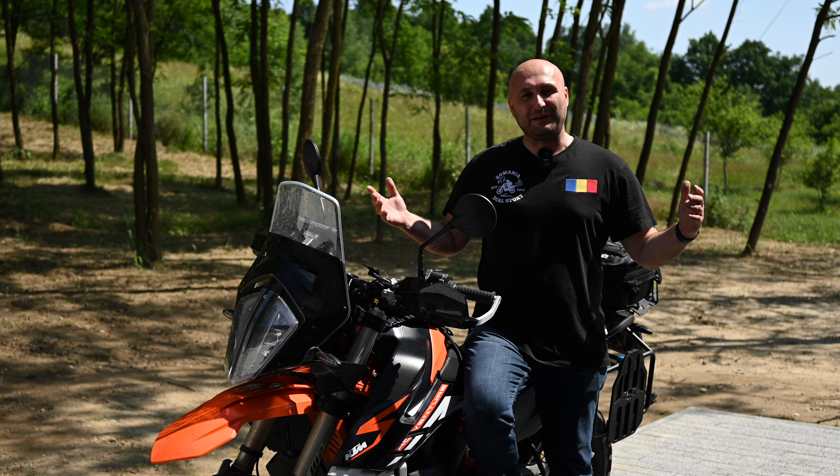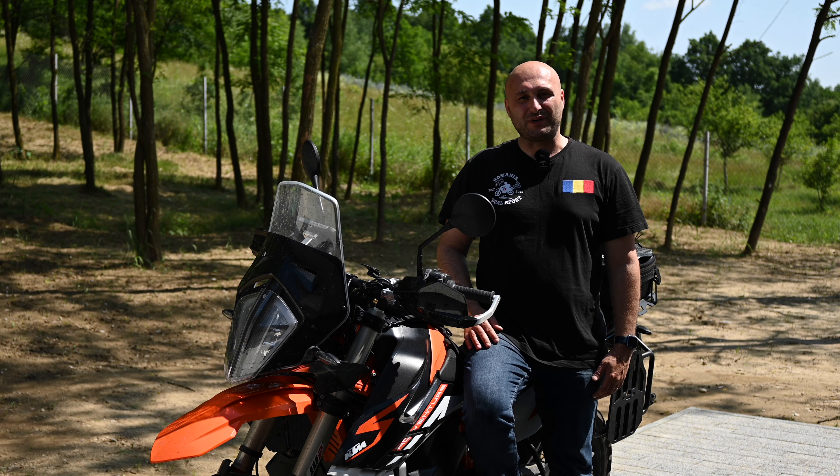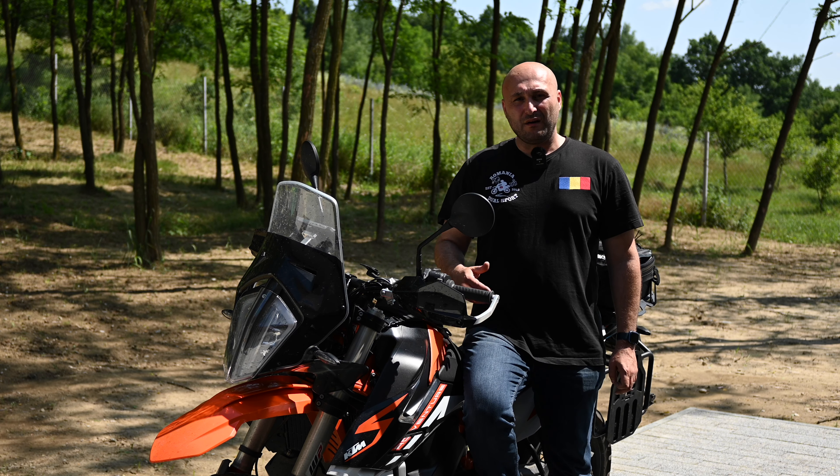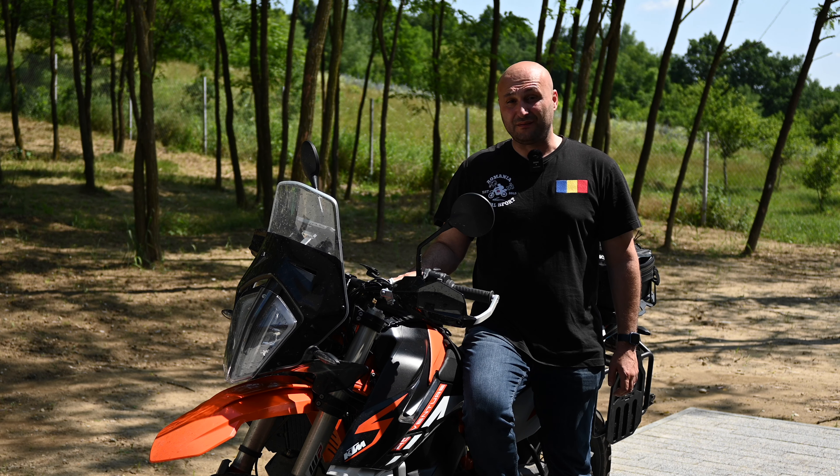Hi guys, welcome back to the channel. My name is Dragos and you're watching Romania Dual Sport. As you know, I sold my R1250GS for the KTM 890 Adventure R.